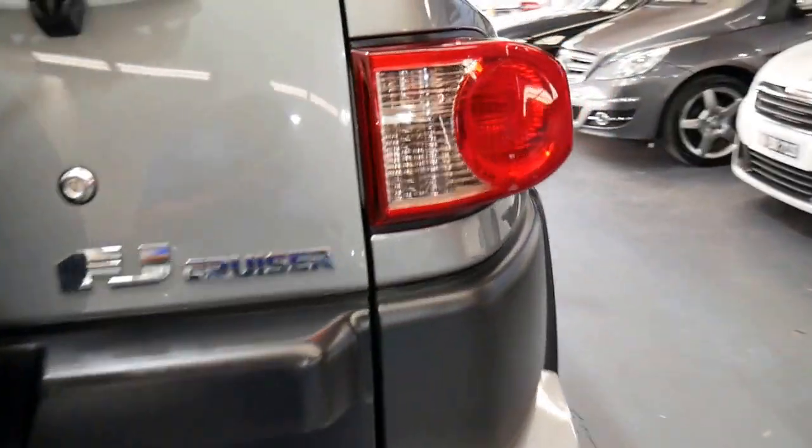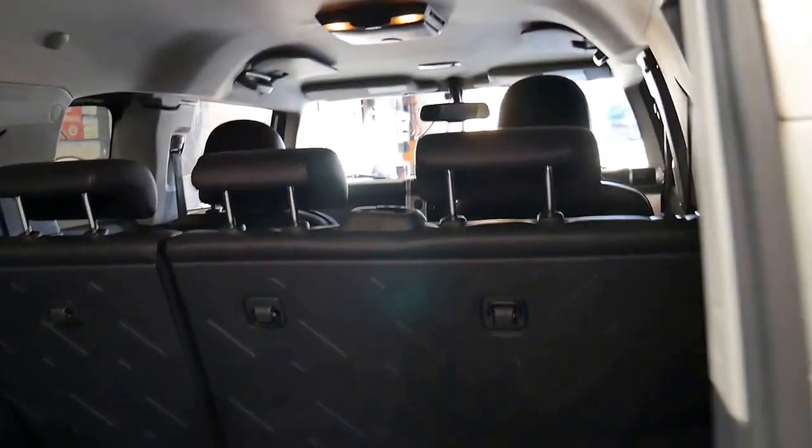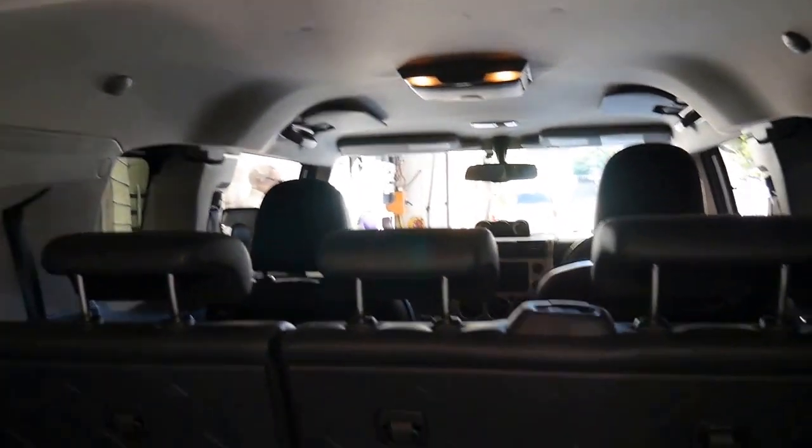It's got near new tyres on it. The back seats fold down and it's also got a rear mat in the back.